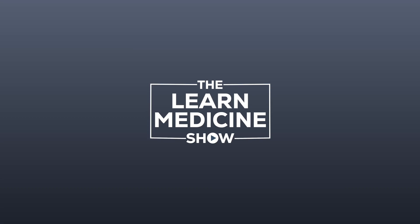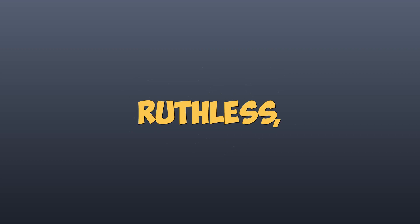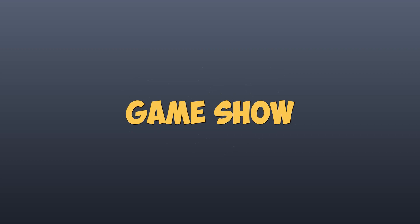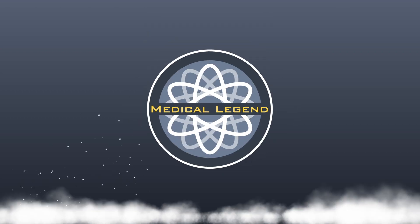Welcome back, and I hope you are ready for an adrenaline-fueled showdown. This is the ruthless, cutthroat game show that has all the top medical experts talking, and I'm here to put you through your paces to see if you will be crowned the next medical legend.